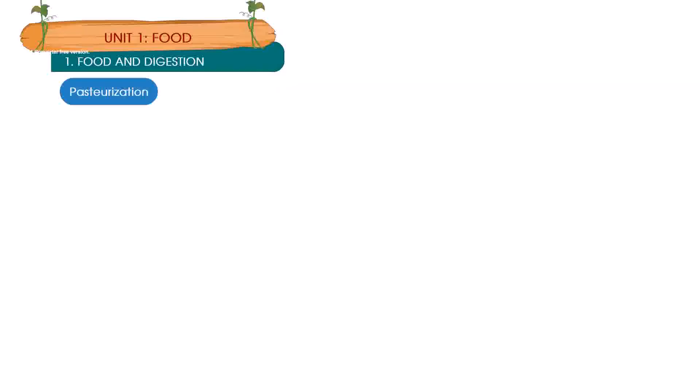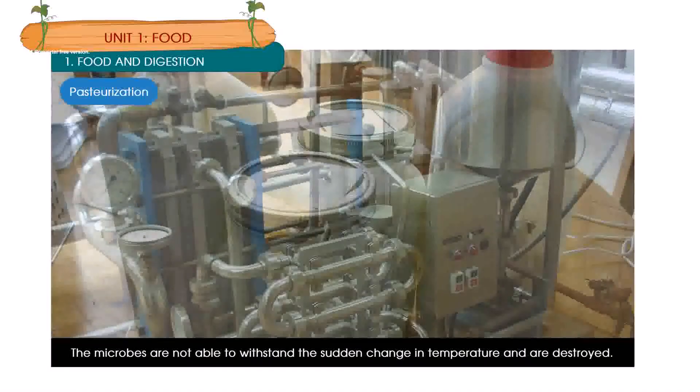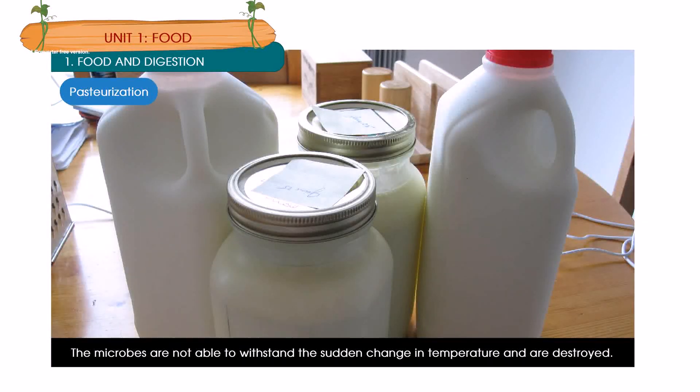Pasteurization: In pasteurization, milk is heated to a high temperature and then quickly cooled. The microbes are not able to withstand the sudden change in temperature and are destroyed.